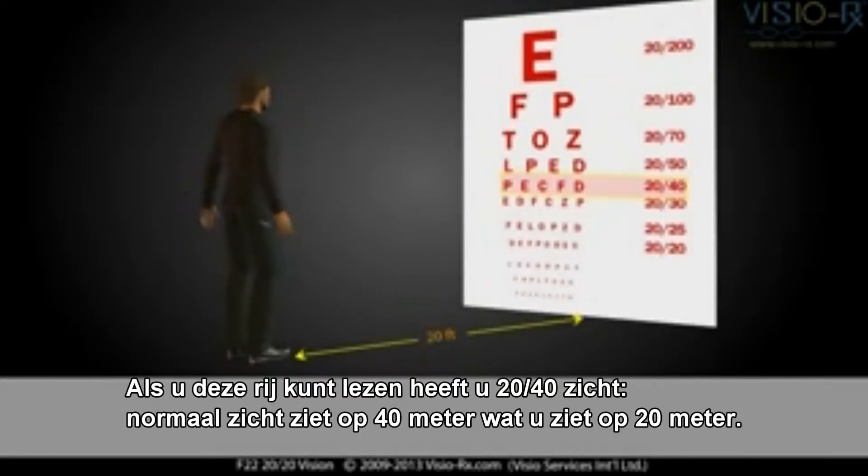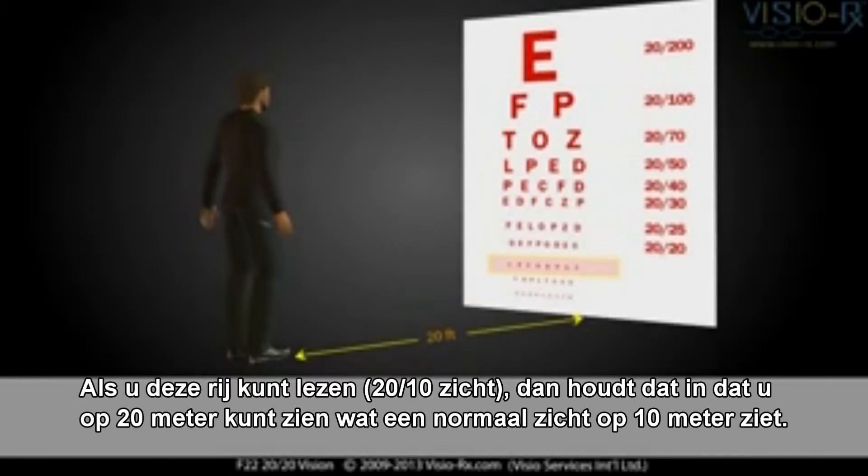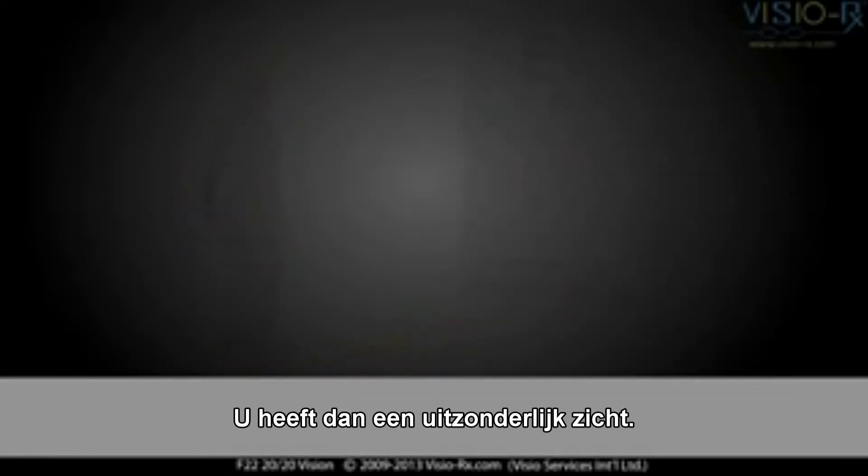If you can read this row, you have 20-40 vision. Normal sight sees at 40 feet what you see at 20 feet. When you are able to read this row, called 20-10 vision, it means that you can see at 20 feet what normal sight can see at 10 feet. This means you have exceptional sight.